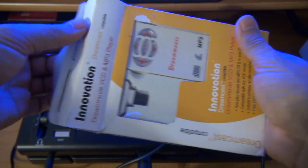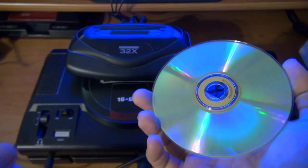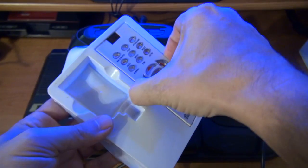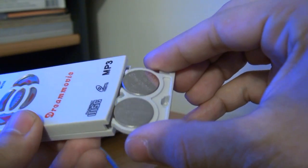First, let us discuss the overall package. There's the boot disc, which was scratched all to hell — and from what I can tell, that's a common problem. The IR receiver and remote have decent range, tested up to 8 feet, and it requires two CR2032 batteries to function.